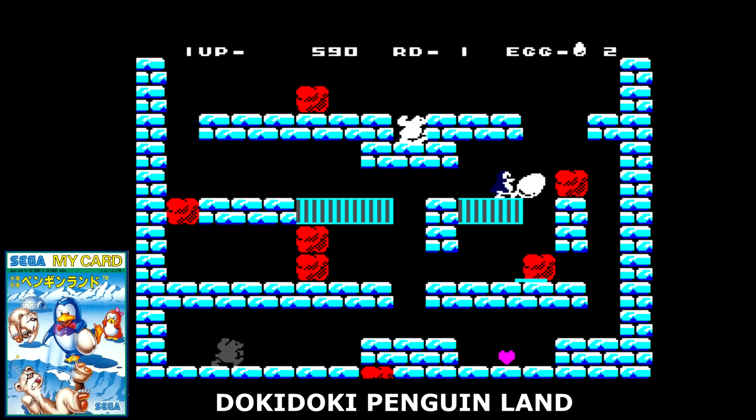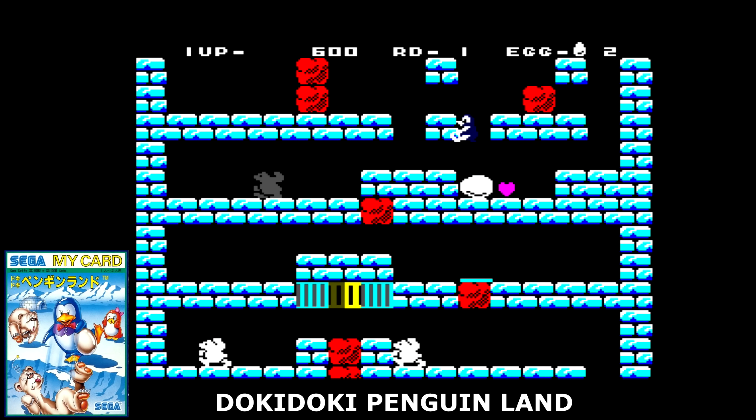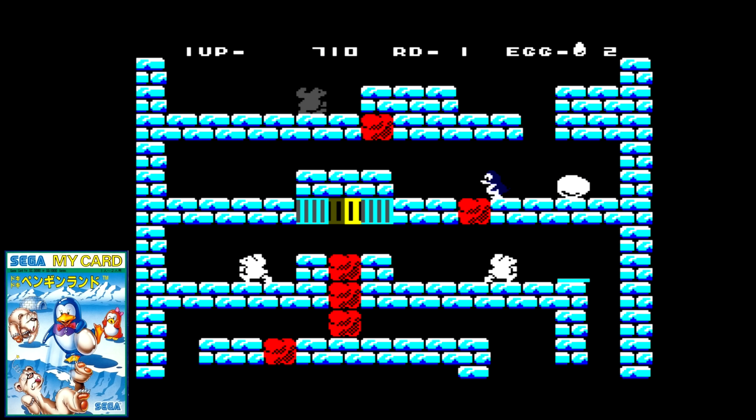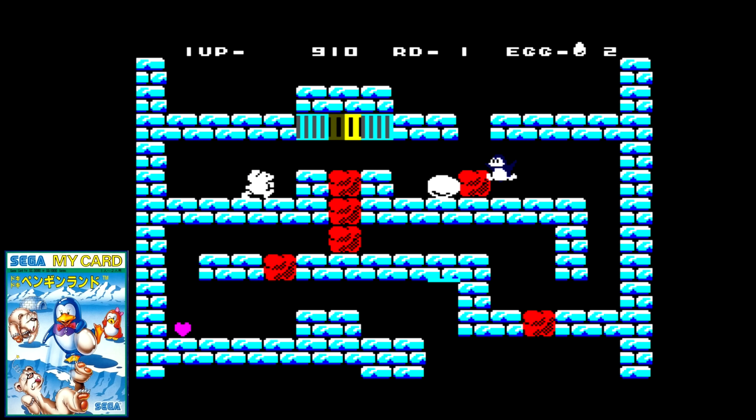Doki Doki Penguin Land is easily one of the better games for the SG-1000. It's essentially a puzzle title where you must guide your egg to your home base — drop it too far and it breaks, and if an enemy gets it, it breaks. Don't be fooled into thinking this simple concept is for kids; this game gets really hard really fast. It's decent looking too, with nice vertical scrolling and enemies you can see easily. While there are better looking versions available, the gameplay stands up quite well. If you want challenge and enjoy the puzzle genre, this is a must own.